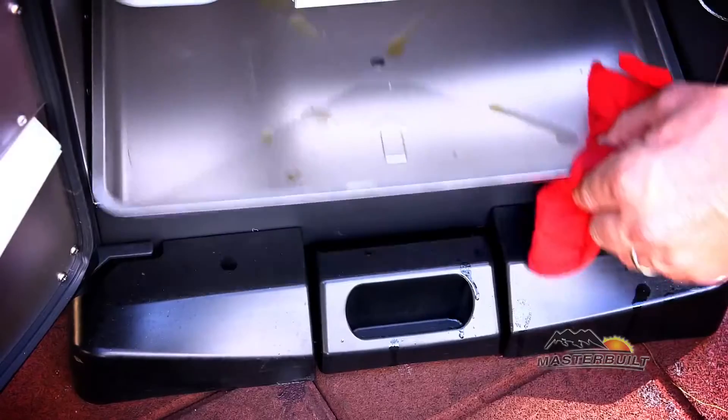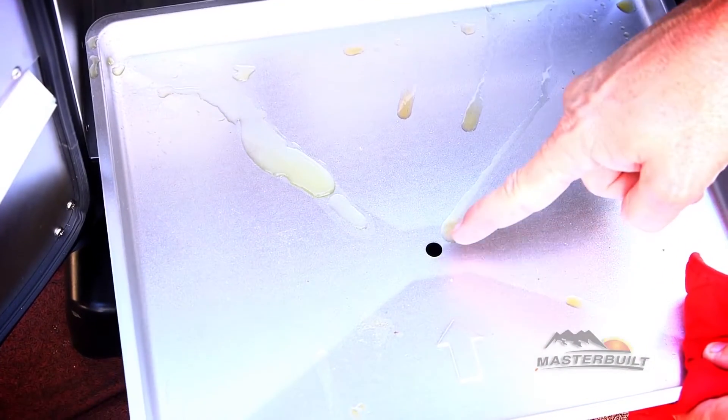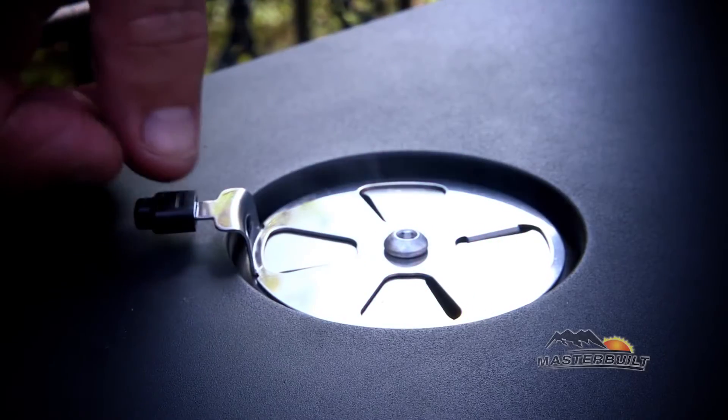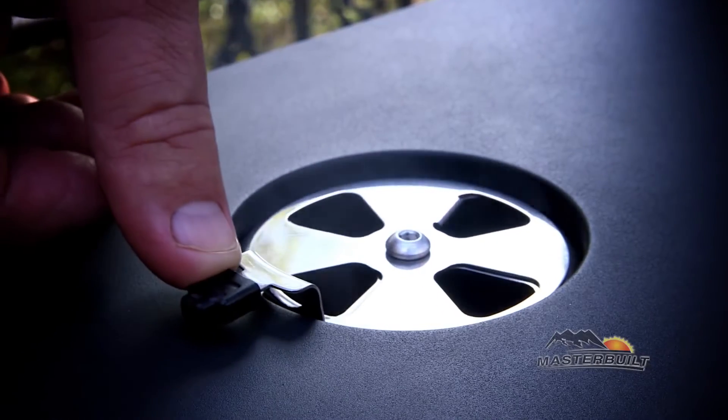Meanwhile, to provide optimal smoke control, it includes an air damper. Finally, the removable drip pan and rear grease tray catch food drippings.